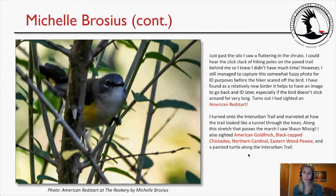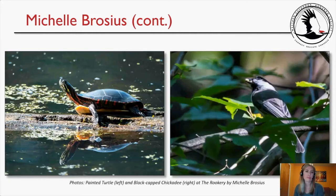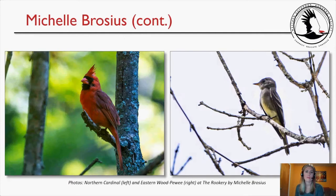I turned onto the Interurban Trail and marveled at how it looked like a tunnel through the trees. Along this stretch past the marsh I saw Sean. I also cited American Goldfinch, Black-capped Chickadee, Northern Cardinal, Eastern Wood-Pewee, and a painted turtle along the Interurban Trail. Photos show the tunnel-like trail, an American Goldfinch high in the trees, a painted turtle, Black-capped Chickadee with a seed in its beak, Northern Cardinal, and Eastern Wood-Pewee.